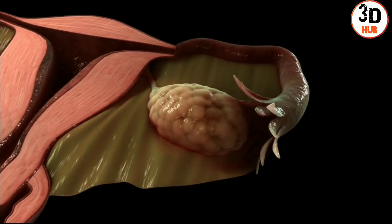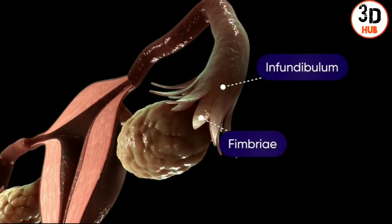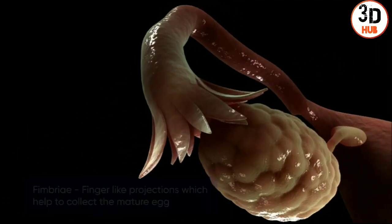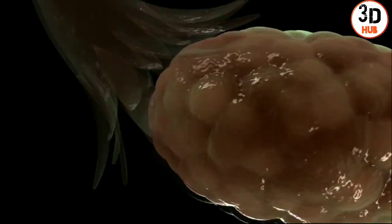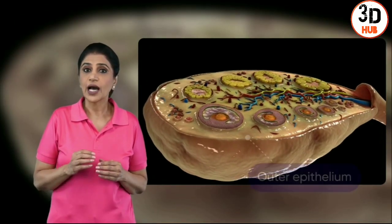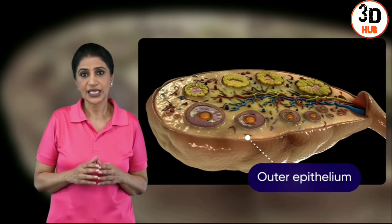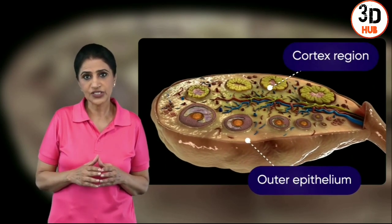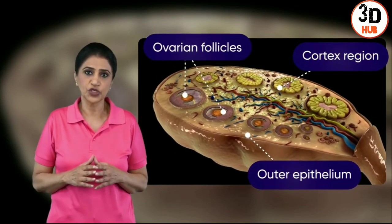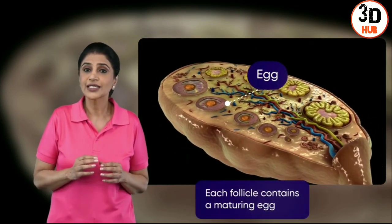Near the ovaries, a funnel-like structure is observed that helps to collect the mature egg. If we see a section of the ovary, we observe an outer epithelium, followed by a cortex region with the ovarian follicles at different stages of maturity, each of which contains an egg.